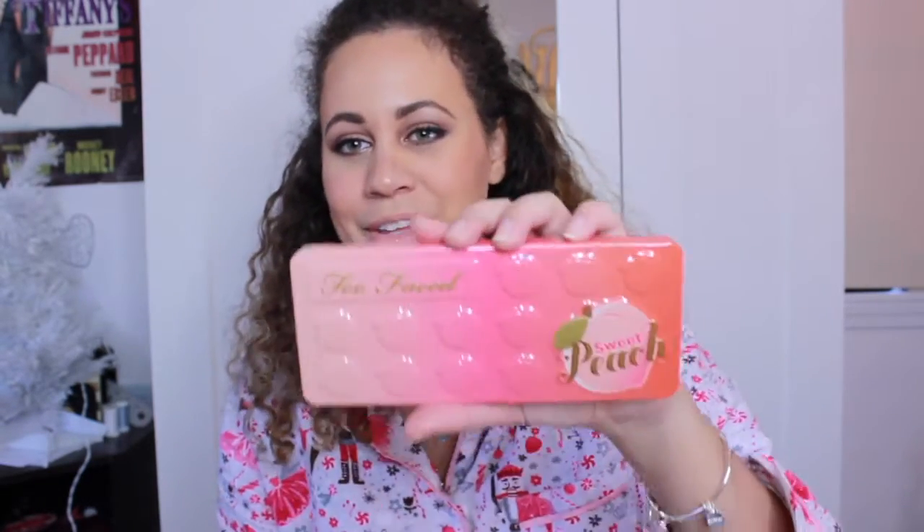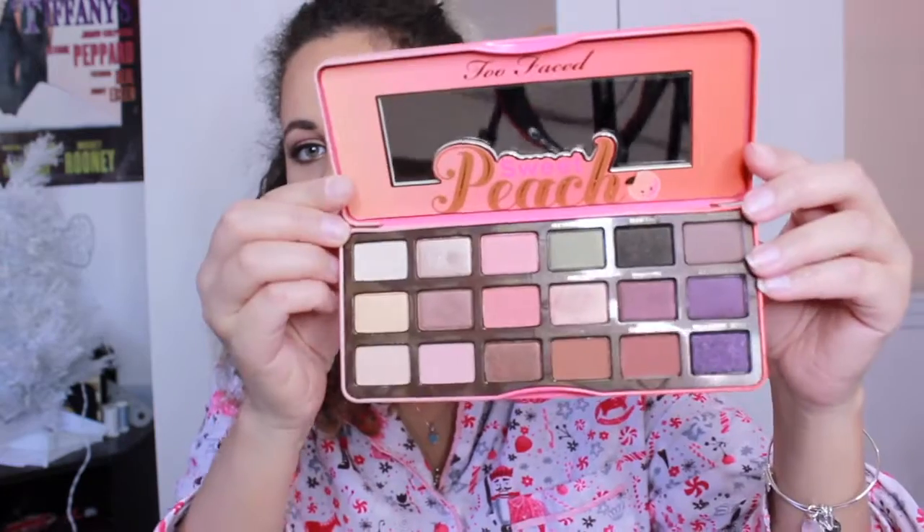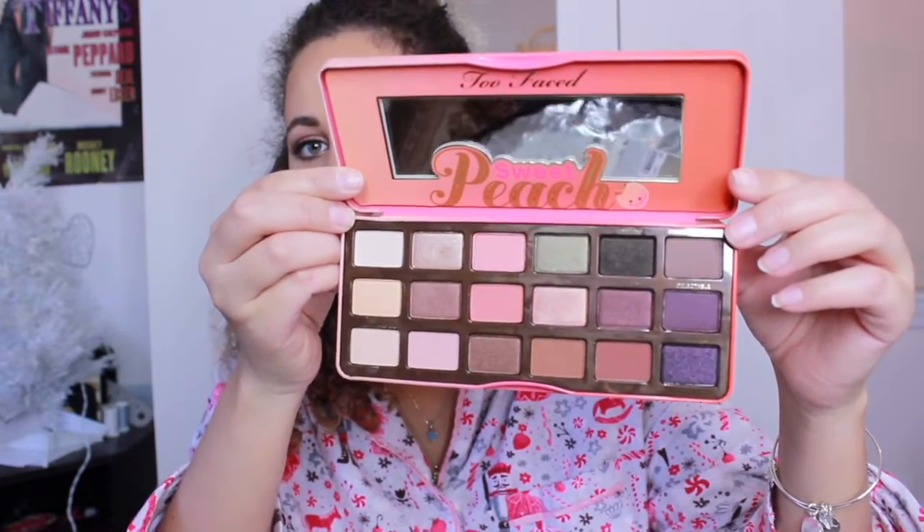I've been wanting to get one of these Too Faced palettes for so long. I usually get their holiday collections because I really like them — they're relatively pink and themed like New York or Paris. But I got the Peach Palette and I'm so excited. It's so beautiful. I actually wore it today because I couldn't wait. This is what it looks like, and it comes with all these beautiful colors.